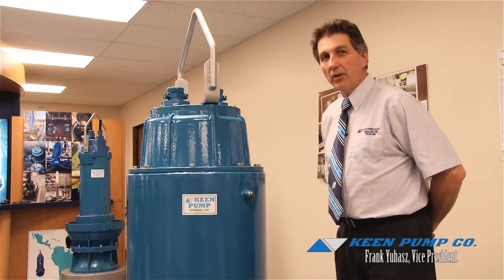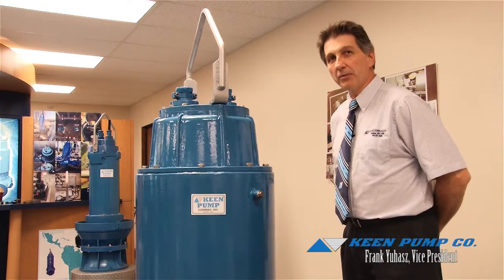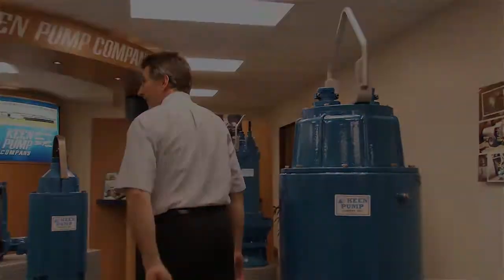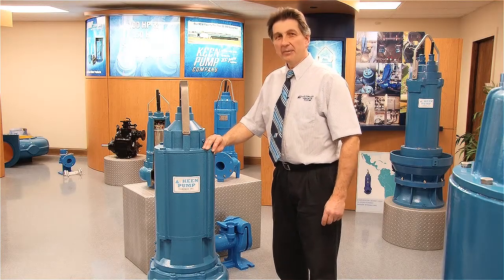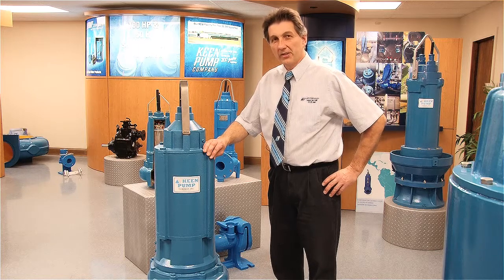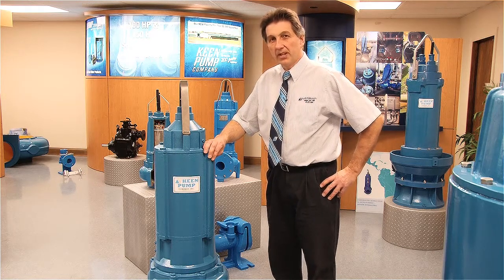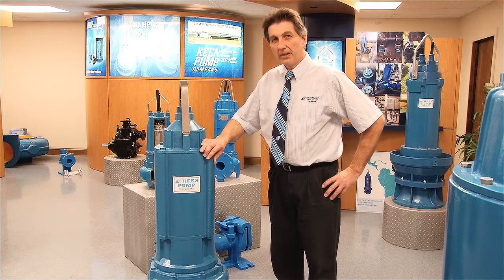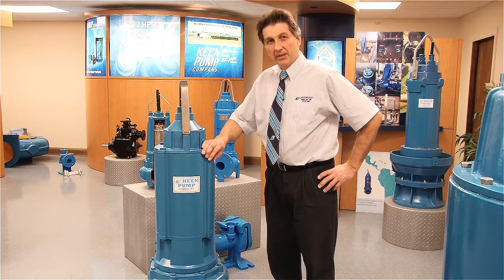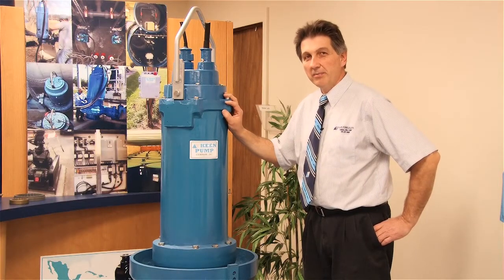Solid handling, sewage discharge sizes — we go anywhere from 4 inch through 24 inch in discharge. This is an example of one of our 100 horsepower pumps. Some of the biggest pumps we build are 3 to 4 times this size. The pump beside me here is a very common submersible sewage pump used in many commercial lift stations. Sizes of this product range from 20 through 60 horsepower. We offer a wide variety of motor speeds and performances to accommodate your needs. This pump does not have the complete cooling jacket, but it can be equipped to handle those needs and can be installed in both submersible or dry pit applications.